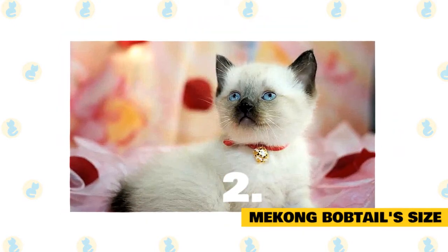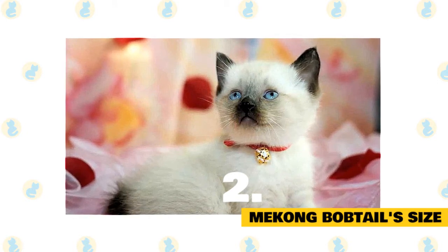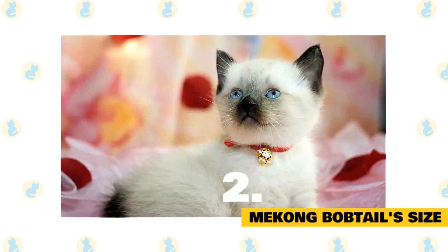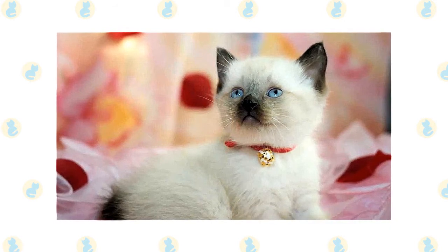Mekong bobtail size. The Mekong bobtail is a medium-sized cat. As is always the case, exact size standards might vary. Most Mekong bobtails weigh in at 8–10 pounds, though many can be smaller or larger than average.